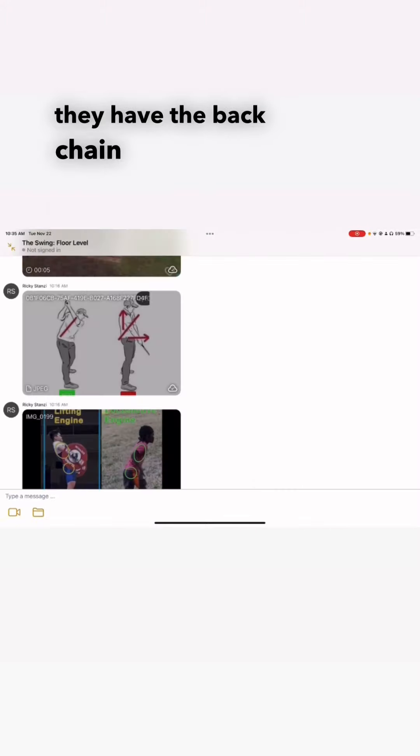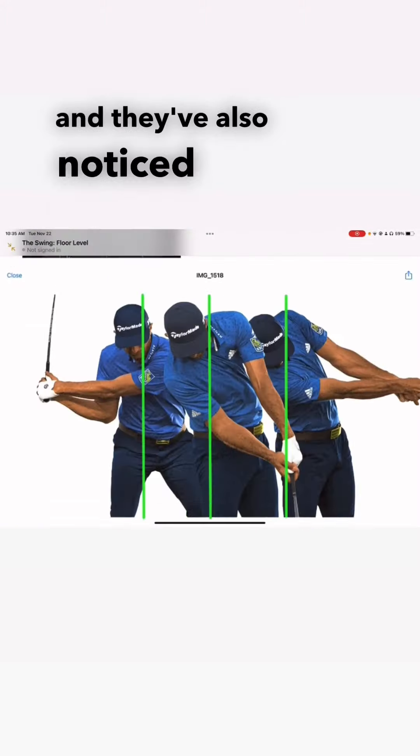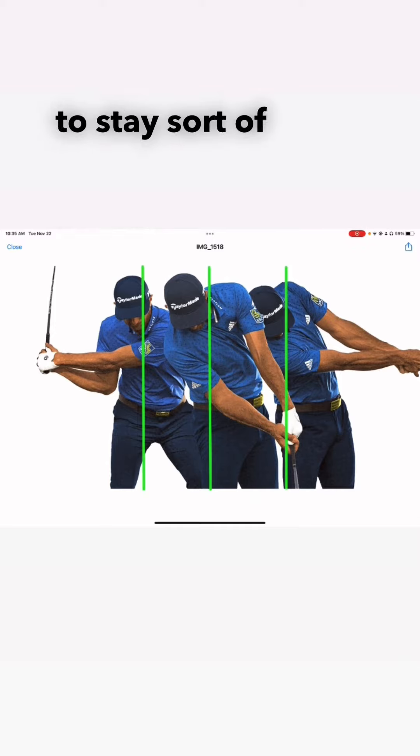They have the back chain dominance figured out, and they've also noticed that the head has to stay sort of behind the ball, as they would say.